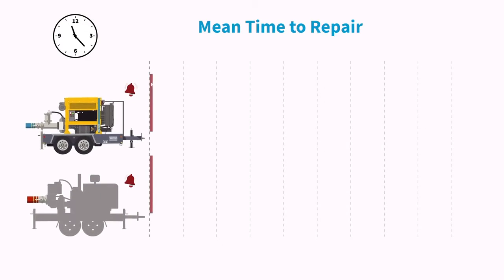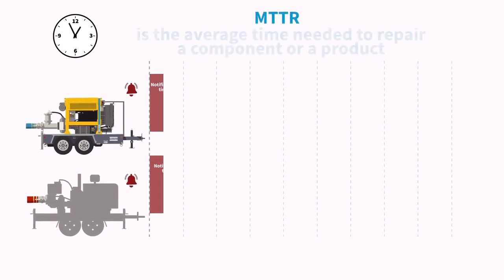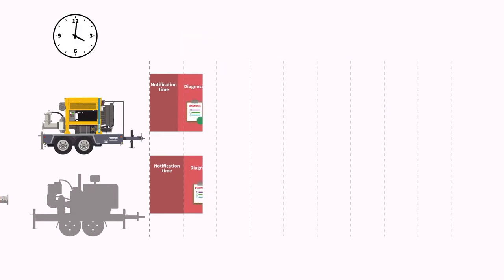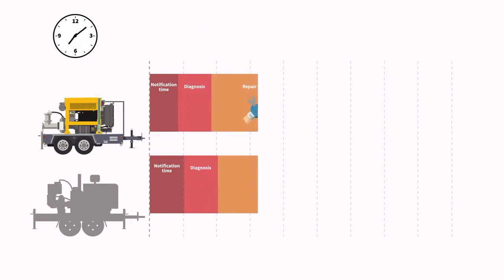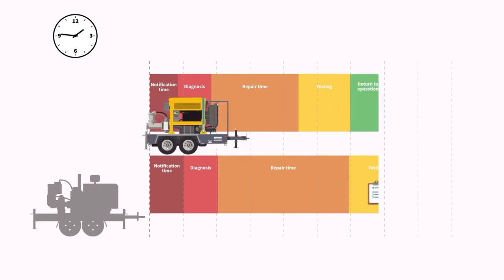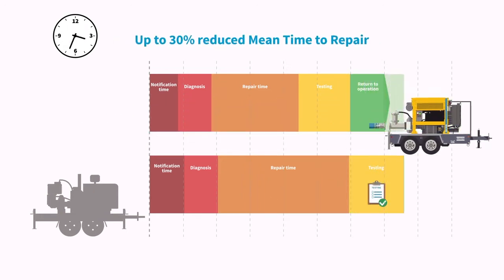Mean Time to Repair, or MTTR, is the average time needed to repair a component or a product. When a machine malfunctions, there is a notification time, a process to diagnose and repair, and lastly machine testing and bringing it back to operation. Keeping our customers in mind by understanding how they value easy service, our PSE H-Series is loaded with features that save service cost and increase uptime.